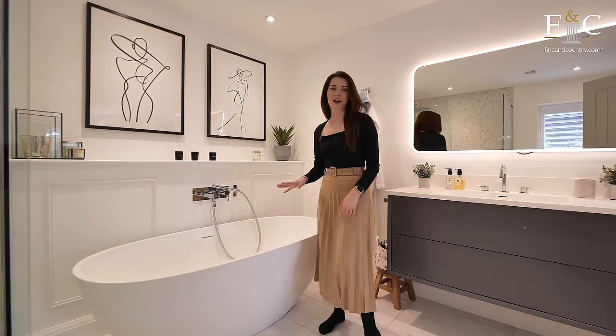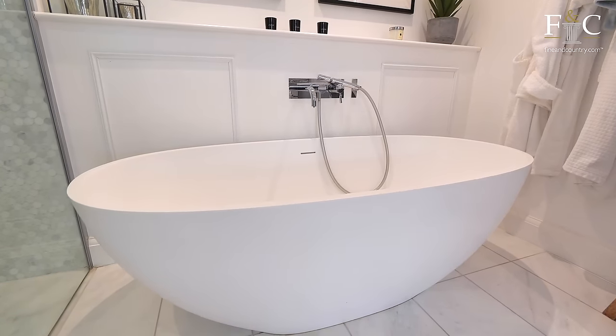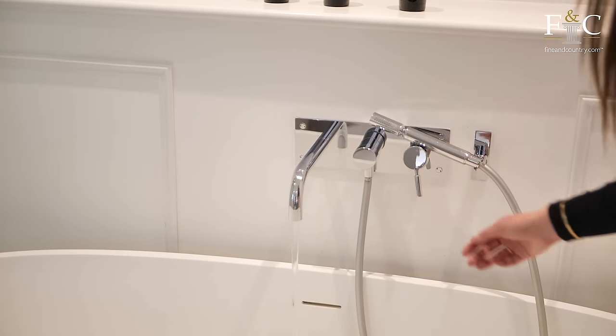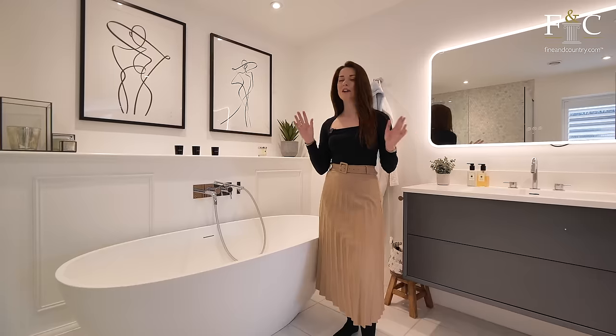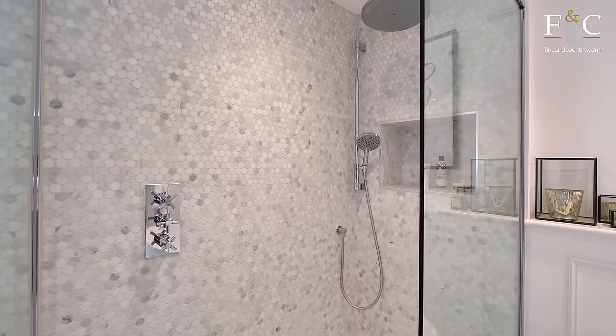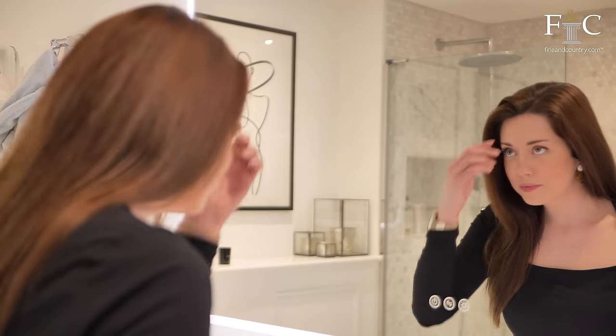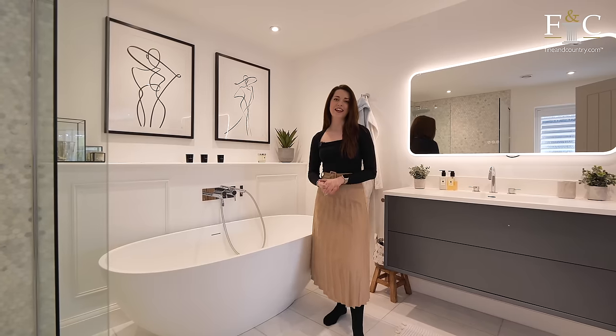A freestanding bath is one of my favourite features of any home, and this contemporary bathtub is particularly attractive. This bathroom has lots of room in it — room even for a walk-in rain-fall shower with these attractive tiles. There are three more bedrooms upstairs so let's go and take a look.